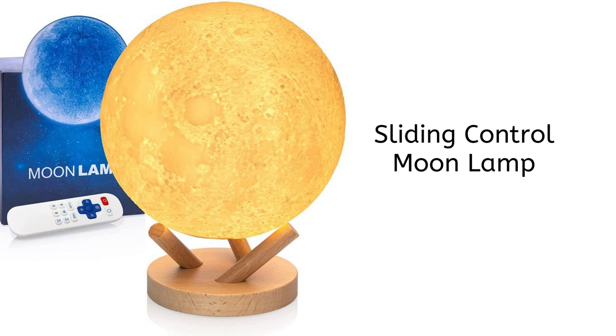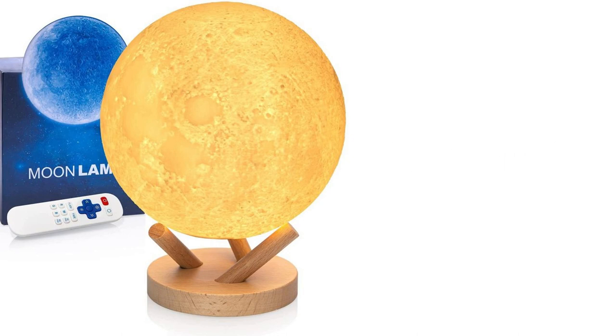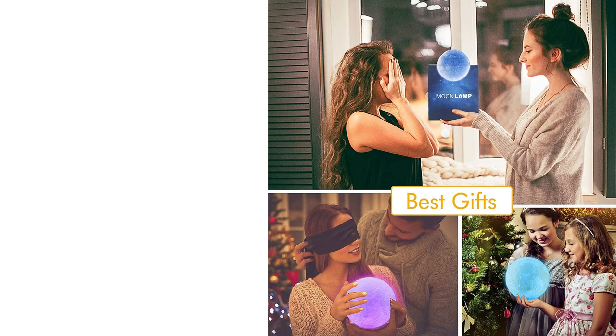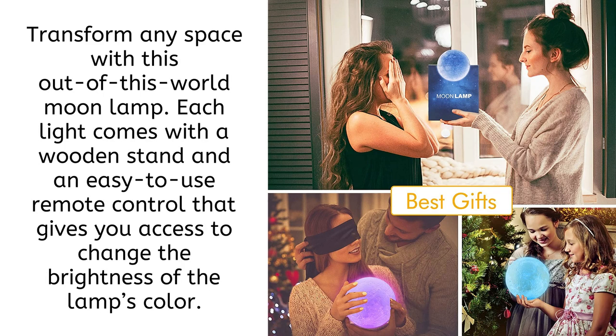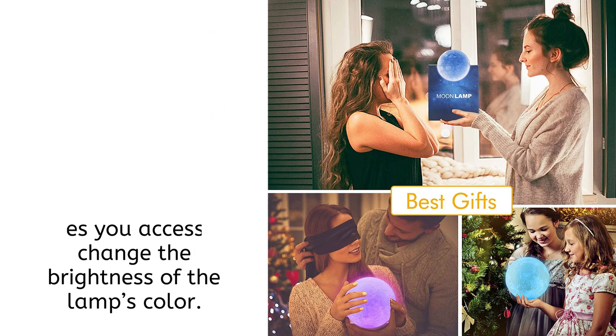Up next: the sliding control moon lamp. Transform any space with this out-of-this-world moon lamp. Each light comes with a wooden stand and an easy-to-use remote control that gives you access to change the brightness and color of the lamp.